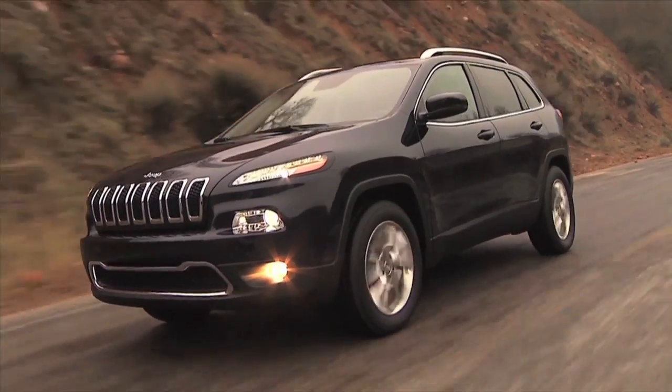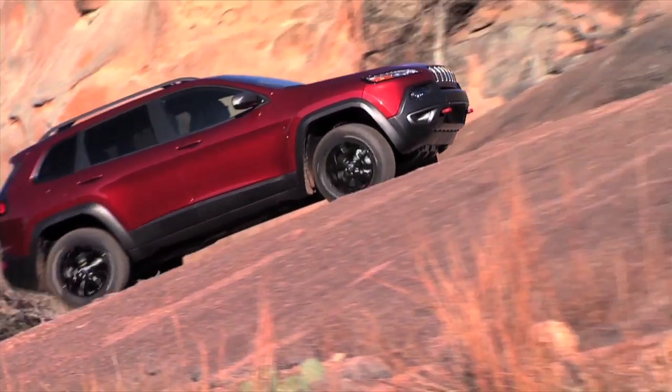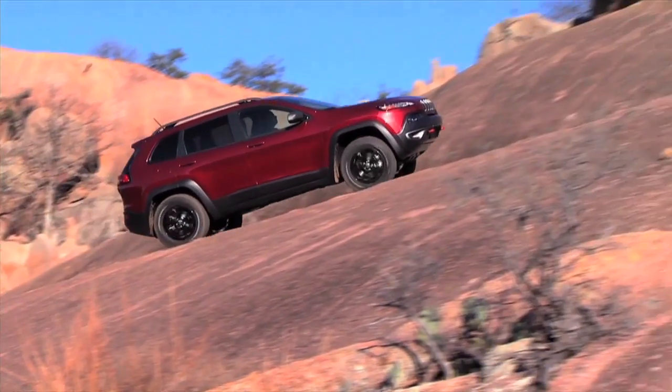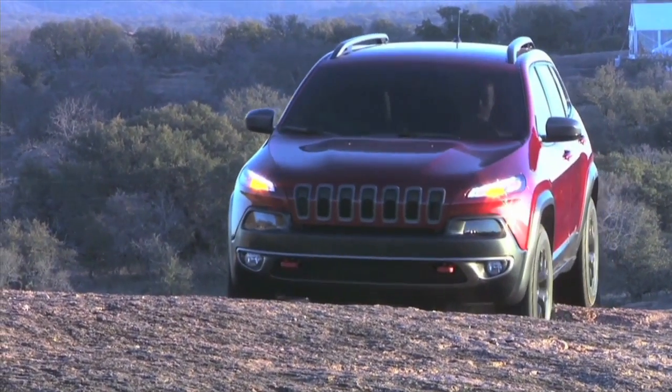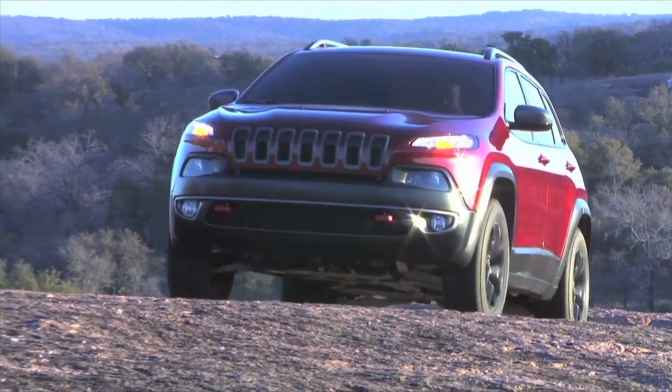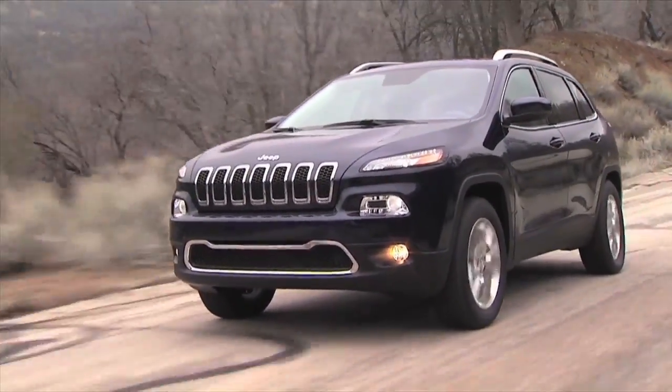The Cherokee is a prime example of how Jeep is raising the bar by redefining the midsize SUV segment. Whether on the road or on the trail, the Jeep Cherokee is on track to bring excitement to the midsize sport utility vehicle segment. The Cherokee delivers legendary Jeep 4x4 capability, improved fuel economy, and superior on-road handling.